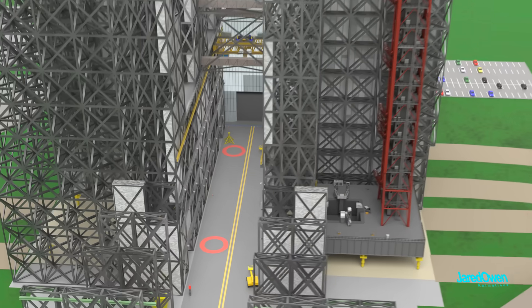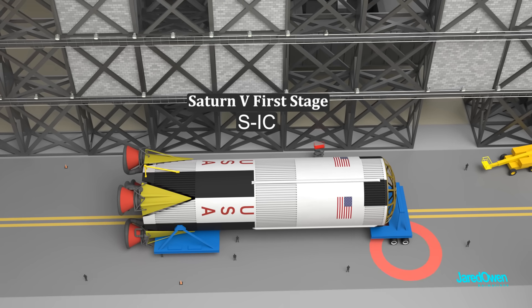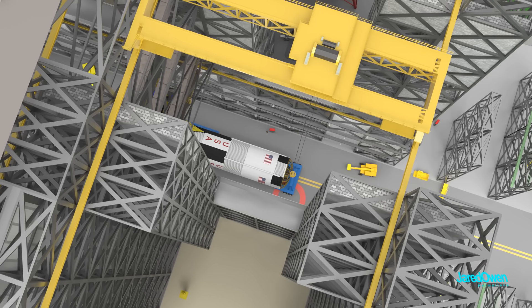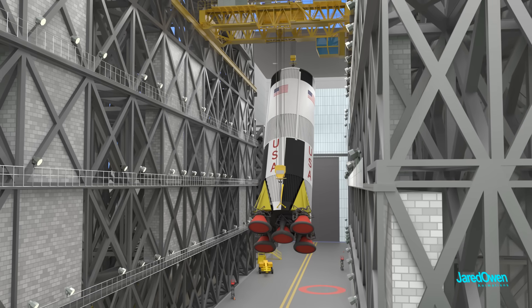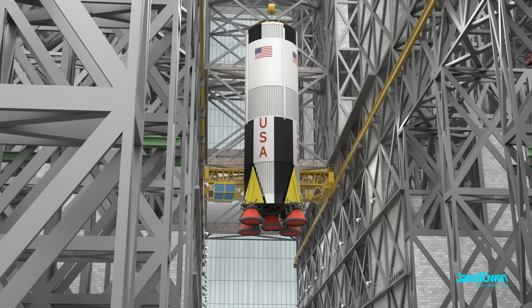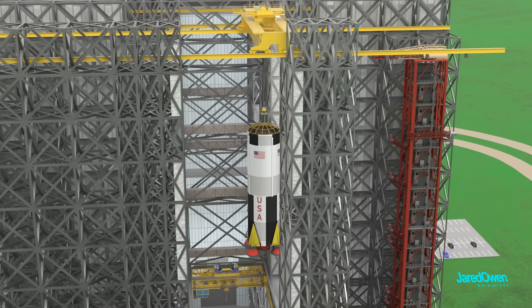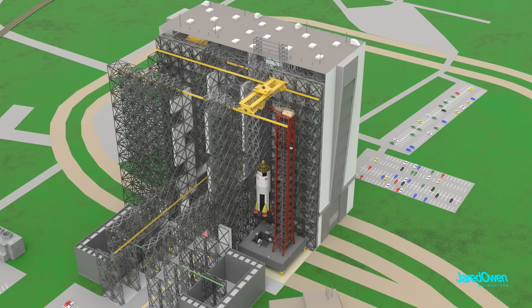The stages of the Saturn V rocket are brought into the transfer aisle. Initially, two cranes are used to lift the first stage — the transfer aisle crane attaches to the lower end, and the high bay crane attaches to the upper end. Both cranes work together to lift and rotate the rocket stage, and then just the high bay crane lifts it the rest of the way. This all happens very slowly. The first stage weighs about 132 metric tons, so the crane operator can't afford to make any mistakes. They bring it over into the high bay and gently set it down on the mobile launch platform.